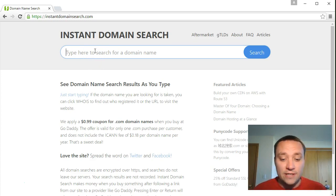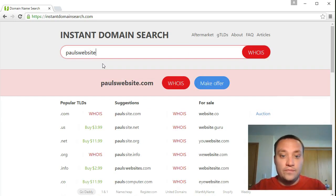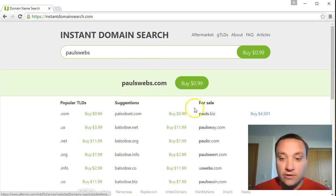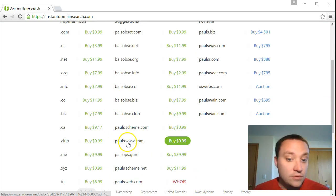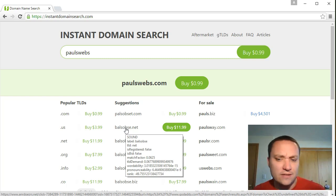What Instant Domain Search allows you to do is start typing right away and see results immediately. Let's try it - as I type 'Paul' you can see it coming up big red, meaning it's taken. 'Paul's website' - taken. 'Paul's web' - taken. 'Paul's webs' - hey, that one's free. It's a really quick way to search without having to submit each time. It also gives you suggestions down here.